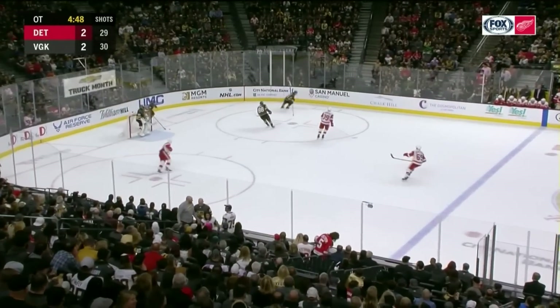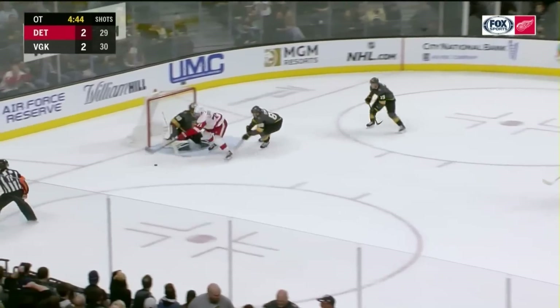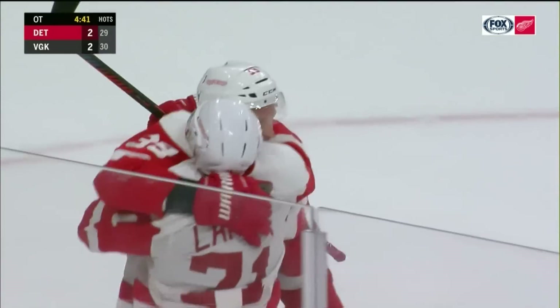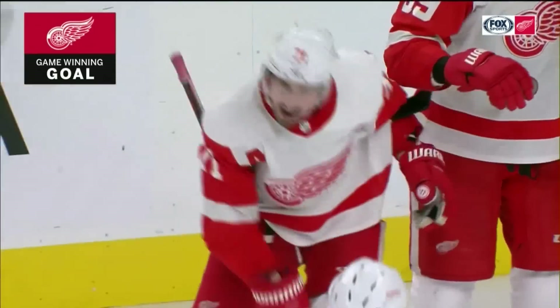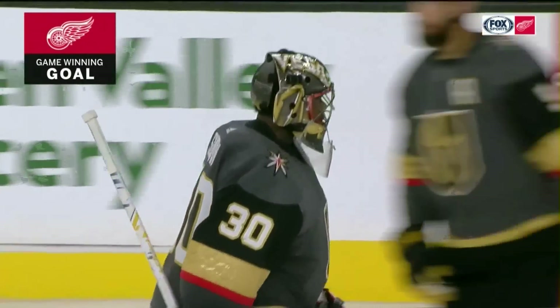Smith waits behind the goal — he had the shorthanded goal to give Vegas the lead. Stolen by Dylan Larkin, right in for a goal. Back to Mantha — he scores! Mantha the game winner in overtime. The Red Wings win it, 3-2, 19 seconds in.